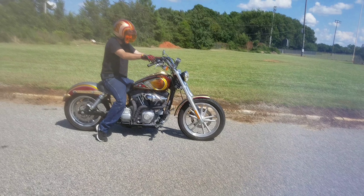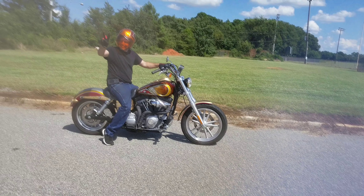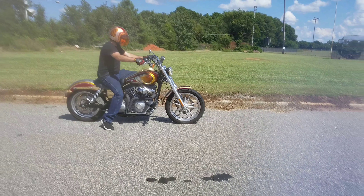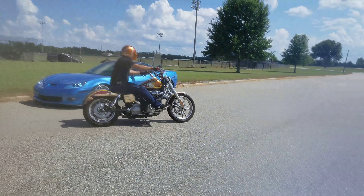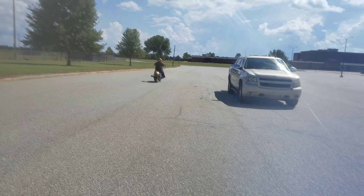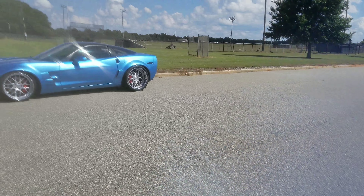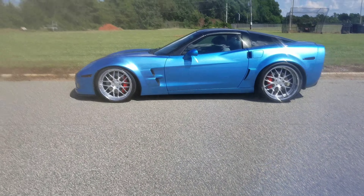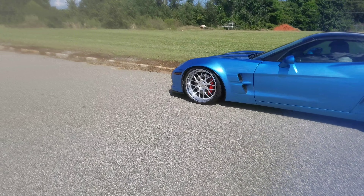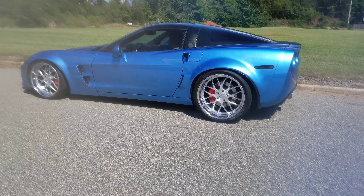Look at the front top. Light 'em up Scott, light 'em up Scott.